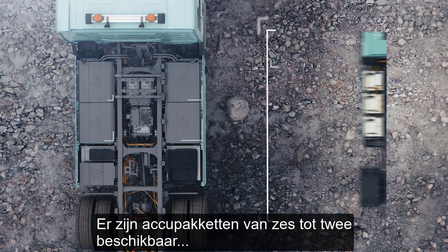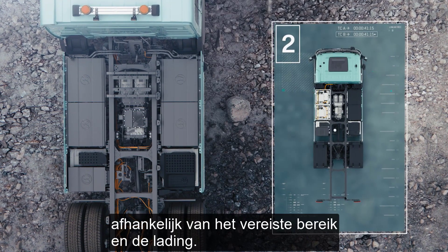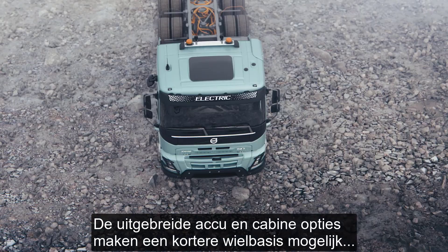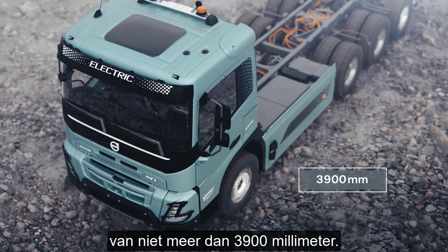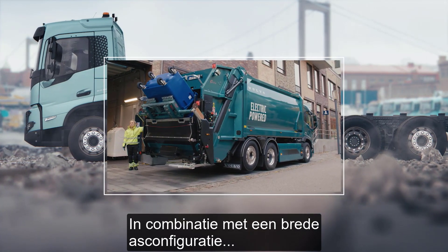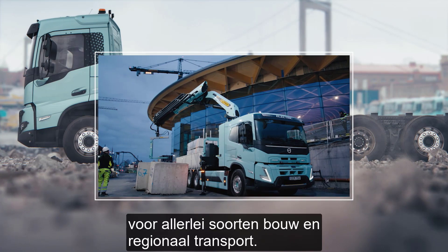Battery packs from six down to two are available to match specific requirements for range and payload. The extended battery and cab options enable a shorter wheelbase as low as 3,900 millimeters. Combining this with a broad axle configuration offering makes it possible to customize the trucks for a wide range of needs.